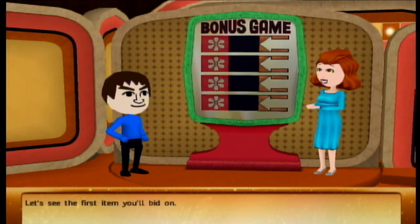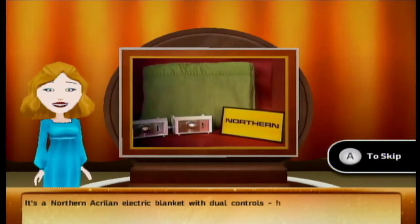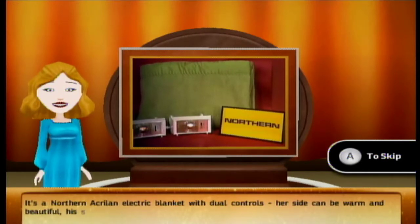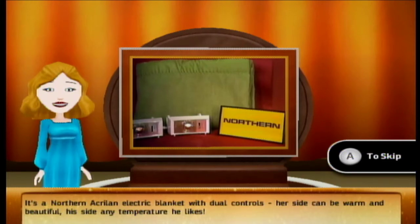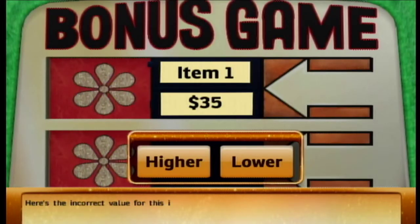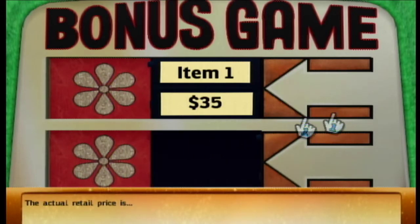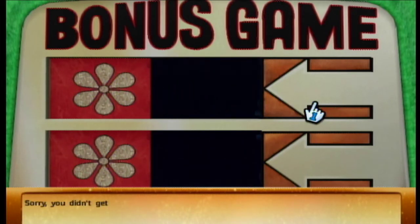Let's see the first item: a Northern acrylic blanket with dual controls — her side warm and beautiful, his side any temperature he likes. I think the price is lower. The actual retail price is higher. Ugh, it was higher. Okay, let's see the next item.